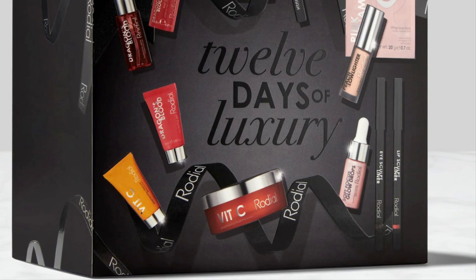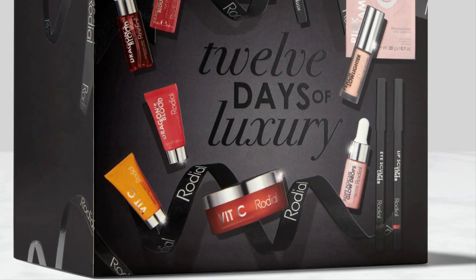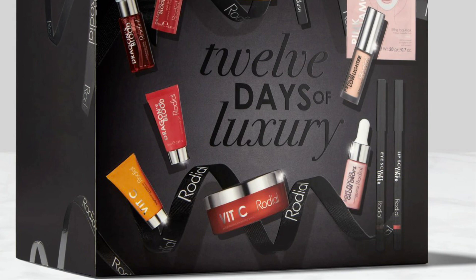Finally, the Lip Sculpt Liner in Black Rose is a color-rich, precise, and smudge-proof pencil to enhance and define the lips with a comfortable matte finish. Black Rose is a perfect brown shade for a natural-looking pout. Let me know if this is something you're thinking about picking up. Hope you're having a beautiful day and I will see you soon — bye!